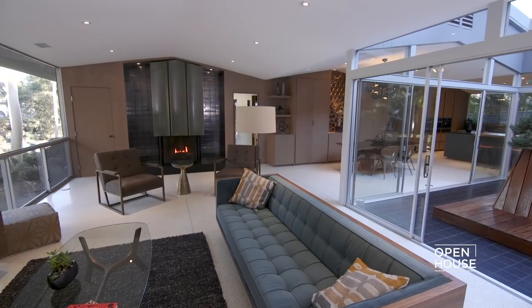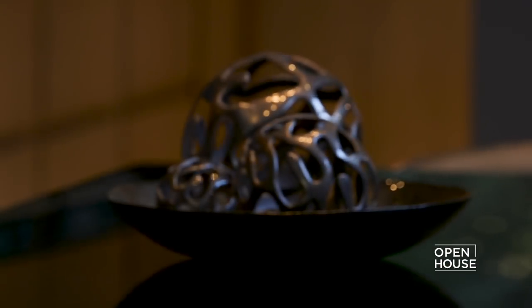Hope you enjoyed this tour of 1450 El Mirador — definitely one of the most unique mid-century moderns on the market. Thank you so much for joining me; I'll see you at the next property.